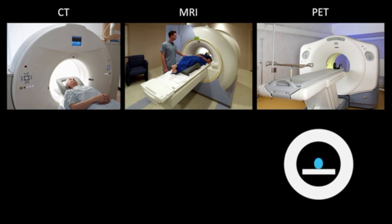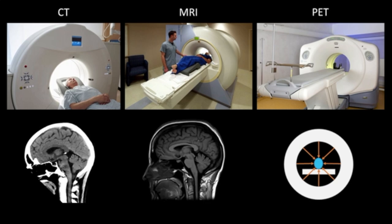They all look similar because this shape allows these devices to essentially look at the patient from every possible direction and develop high-quality images of the insides of their bodies to see if everything is working all right, without having to cut into them or drill a hole in their skulls.